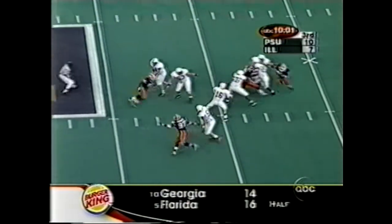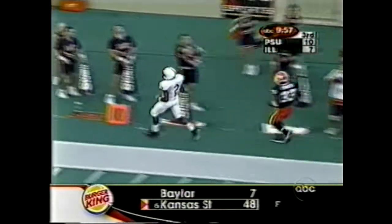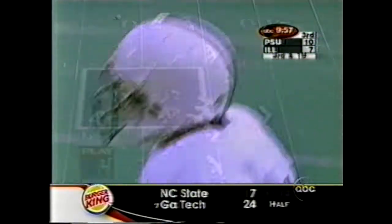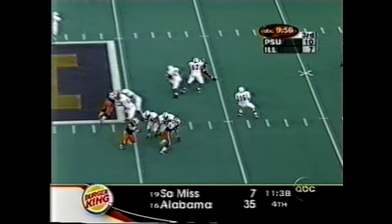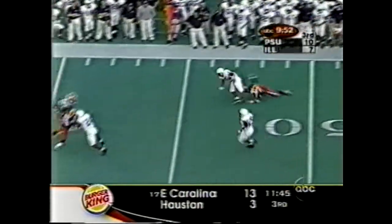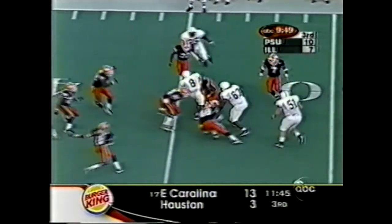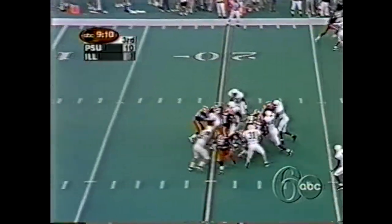Thompson looking for Fields — overthrows it. It's for the first. Show of blitz — don't bring it. Thompson with time goes to the out pattern. And Baku is hit and finally taken down. 11 to play in the third period. First down, Illinois. Again they run straight ahead — he passes. They're daring to defeat him. Here he throws over the middle — incomplete again. Intended for Walter Young.